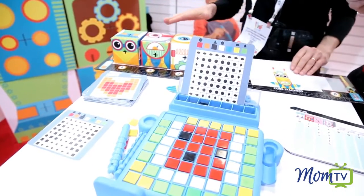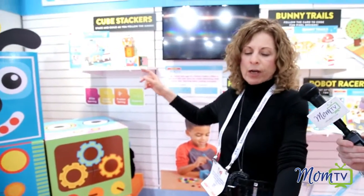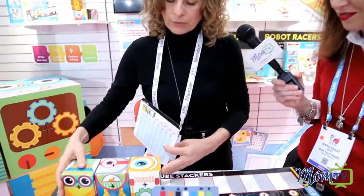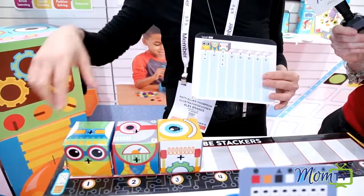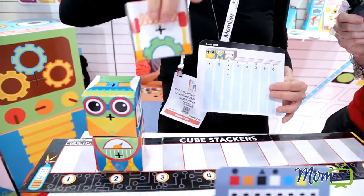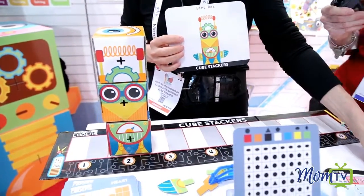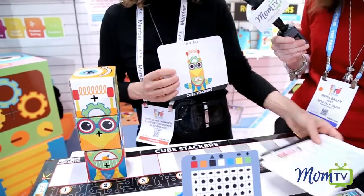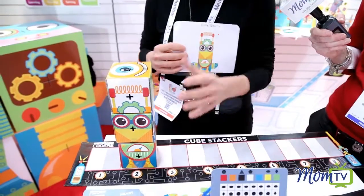Then we have Cube Stackers, where they become a bot builder. They get eight cubes that they construct, plus fun feature pieces they make, and then they get a code card on how to build their bots. If they follow the arrows and set their cubes up on the grid the way shown, they start to move their cubes according to the code — up and over, then do nothing, then up, up, and over — and their bot should match. We start easy and move to much more complicated bots where they're using all eight cubes, spinning and turning and having all sorts of fun.